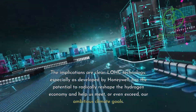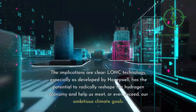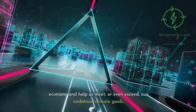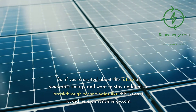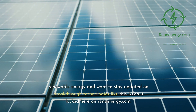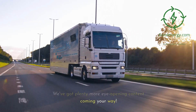The implications are clear. LOHC technology, especially as developed by Honeywell, has the potential to radically reshape the hydrogen economy and help us meet, or even exceed, our ambitious climate goals. So, if you're excited about the future of renewable energy and want to stay updated on breakthrough technologies like this, keep it locked here on ReneEnergy.com. We've got plenty more eye-opening content coming your way.